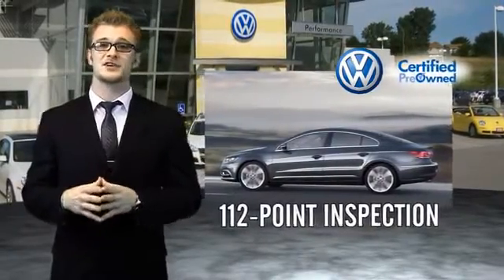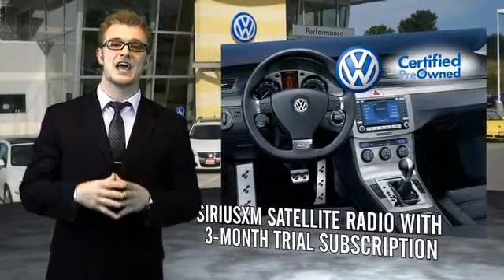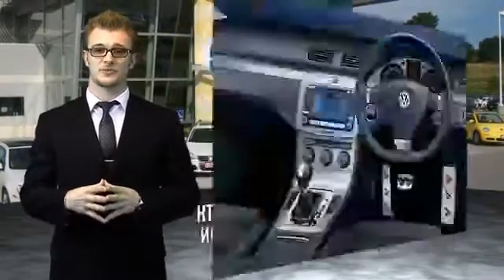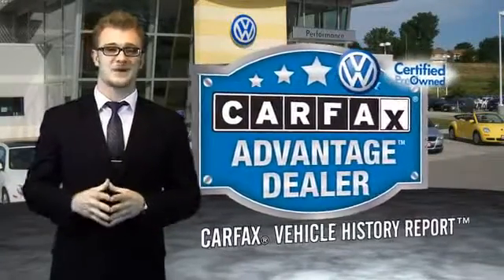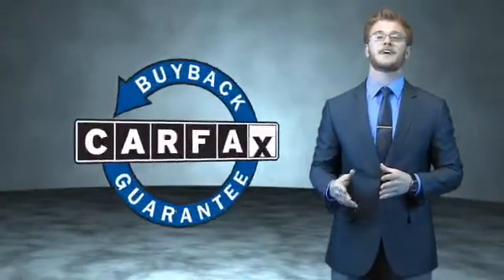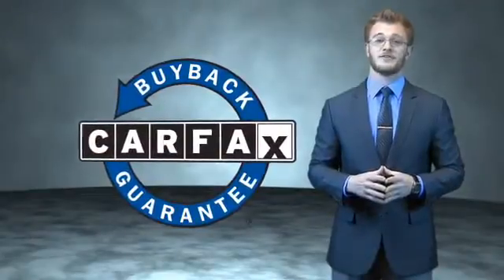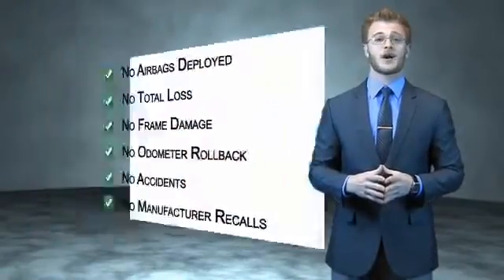Enjoy a three-month Sirius XM satellite radio trial subscription, and every World Auto vehicle comes with a detailed Carfax report so you can have peace of mind no matter which car you choose. That's the power of German engineering. This is a Carfax 100 vehicle which qualifies for the Carfax buyback guarantee. Be sure to find a complimentary copy of the Carfax Vehicle History Report online or contact the dealership.